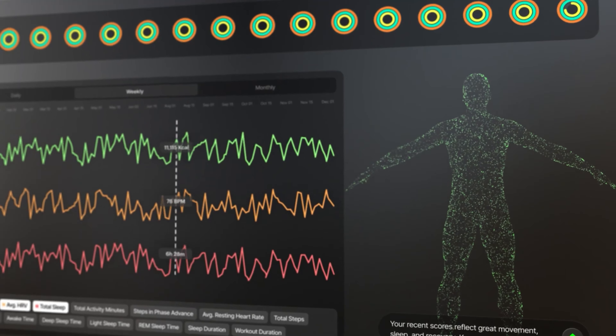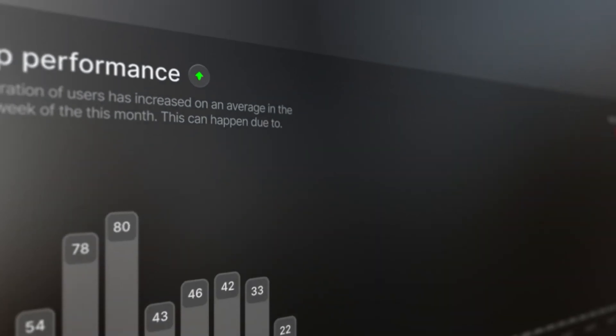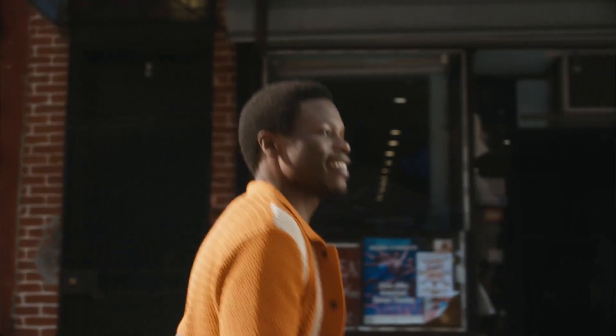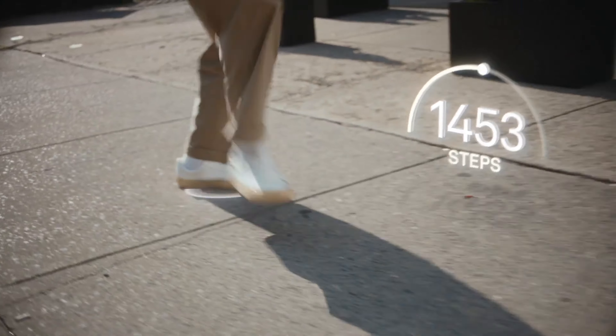The Ring measures a lot of other stuff too, from steps to movement, blood oxygen, skin temperature and period tracking. It's a comprehensive platform that's simpler to use than a smartwatch. There are no buttons, displays or lights on the smart ring, and it's more comfortable to wear for extended periods.